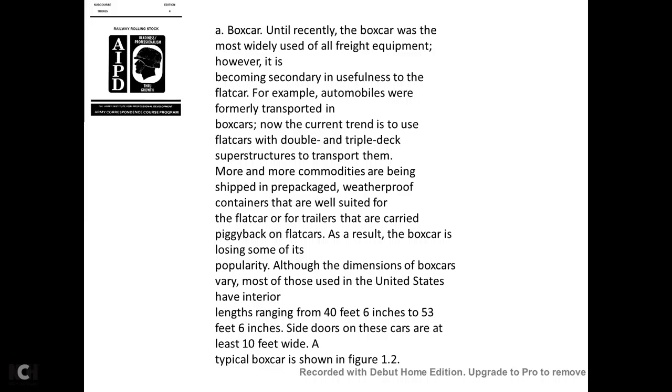Until recently, the boxcar was the most widely used of all freight equipment. However, it is becoming secondary to the flat car. For example, automobiles were formerly transported in boxcars; now the trend is to use flat cars with double or triple deck structures. More and more commodities are being shipped in pre-packaged weatherproof containers well suited to flat cars, and trailers are carried piggyback on flat cars. As a result, the boxcar is losing some of its popularity.